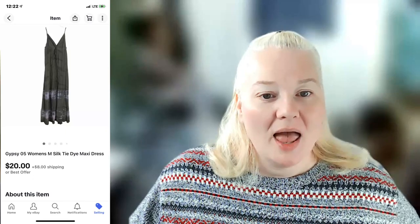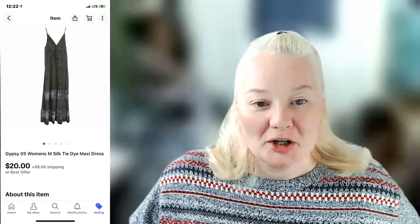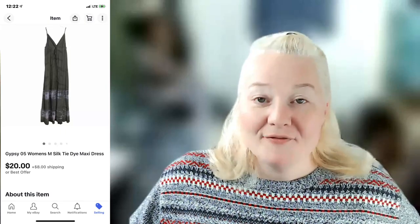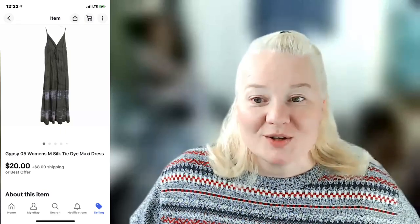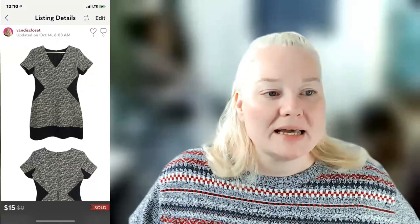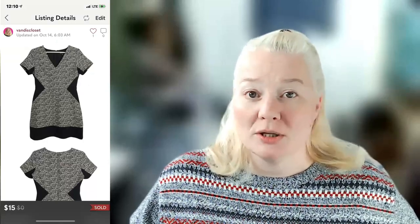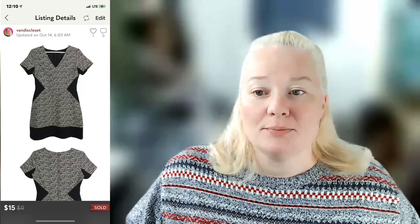Gypsy05 — an LA-based brand — women's medium silk tie-dye maxi dress. If it were summertime it would have gone for more, but it sold for $28 on eBay. Shipping was $5.72, fees were $4.85, and profit was $15.43. The last item this week was a Banana Republic women's size 10 black and white sheath dress — sold for $15 on Poshmark, fee was $3.00, profit was $9.50.